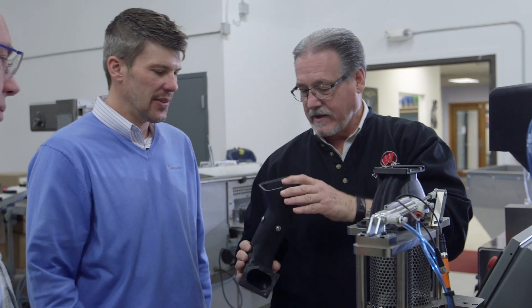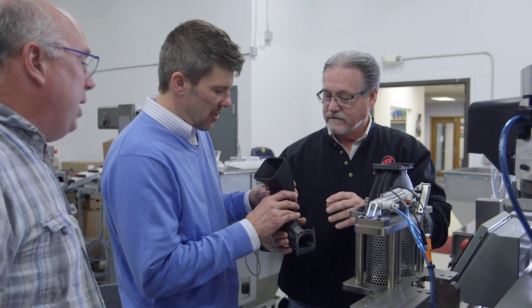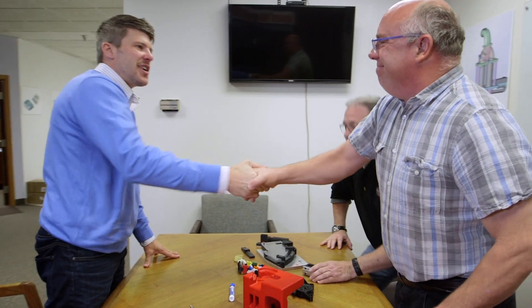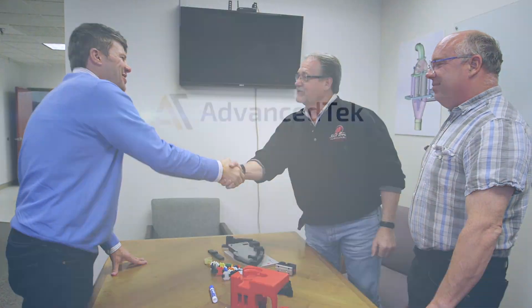We really integrate process development into the entire development cycle. Rather than just building a piece of equipment for someone, we work with that customer to really give them a solution that truly solves their problem. Partnering with Advanced Tech has allowed us to achieve that goal for our customers.